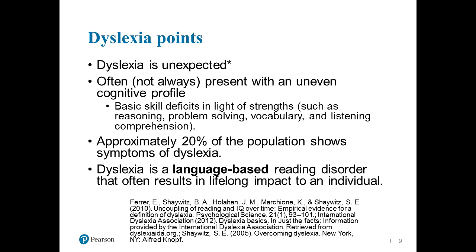Dyslexia is often present with an uneven cognitive profile, and I want you to really start thinking about that uneven cognitive profile when we go over our case. Does it make sense to have somebody with consistently low scores across the board, or what do we expect to see in a youngster with dyslexia? It is more common than we may initially think — approximately 20% of the population shows symptoms of dyslexia and difficulties with reading.